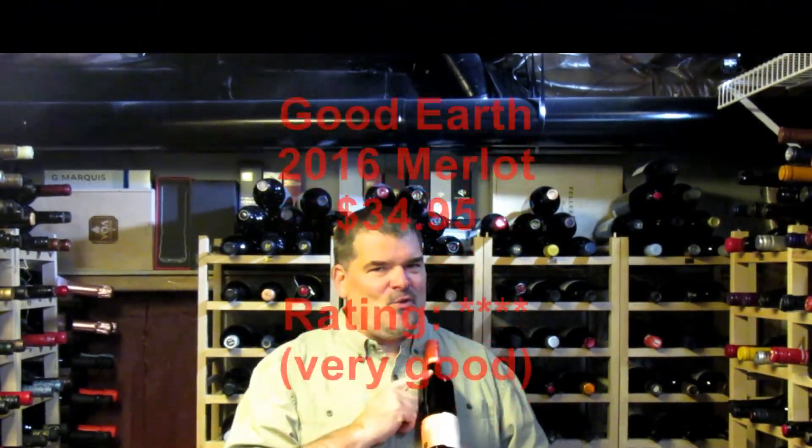Start drinking around 2020. That's the Good Earth 2016 Merlot — it's $34.95 and I give it four stars out of five. I'm Michael Pincus, the great guy, for michaelpincuswinereview.com. Join me again next week as we look at another great bottle of Ontario wine.